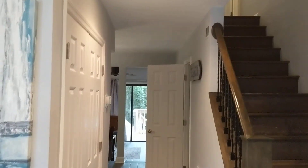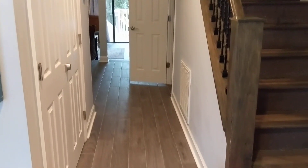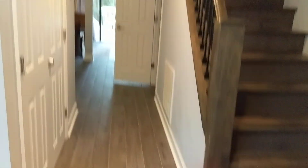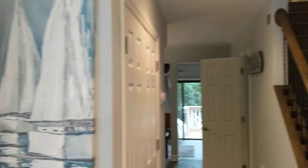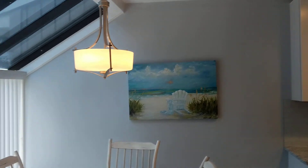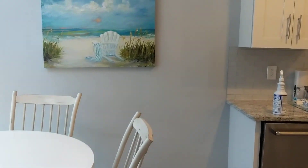We're here at 208 Beachwalk. Coming in the front door, the first thing I'm noticing is that they have smoothed the ceilings out. They have a tile floor that looks like hardwood going the whole way through. The folks are here doing the cleaning, so you're not going to see exactly all the floor space, but I think you'll get a good idea. Coming to the left, the kitchen is here.